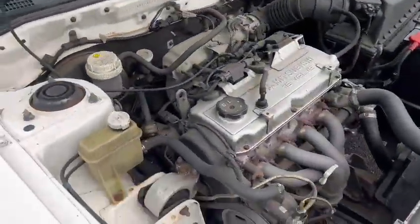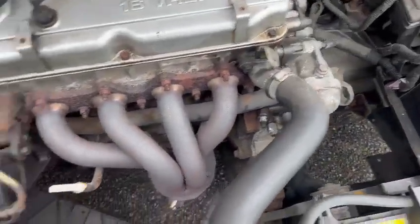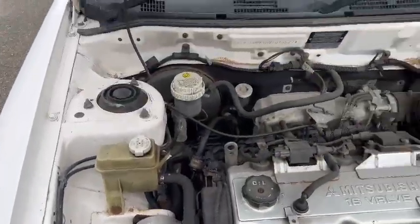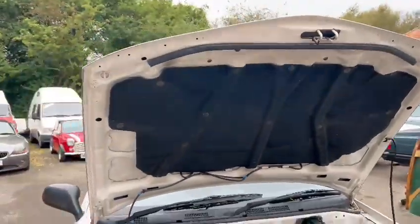Tidy enough under the engine bay there, as you can see. Missing an undertray by the looks of it though. But yeah, nice and tidy on the wings, back of the bulkhead — overall very good under there, sounding all intact.